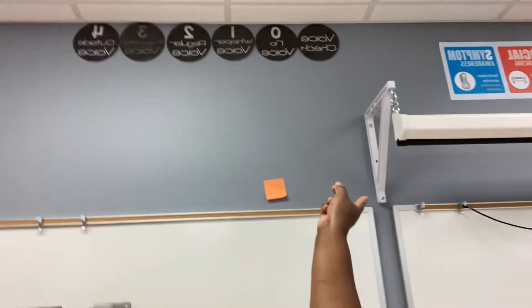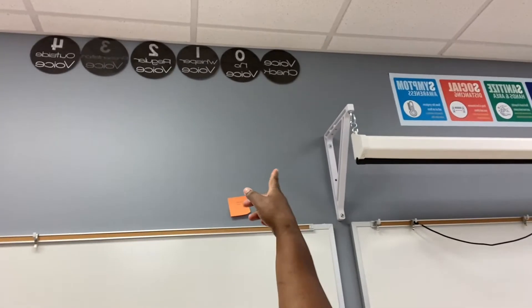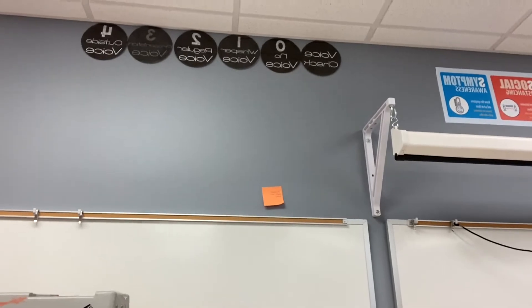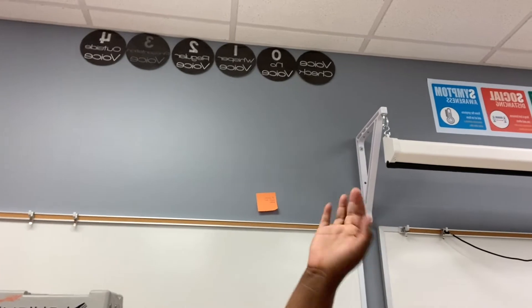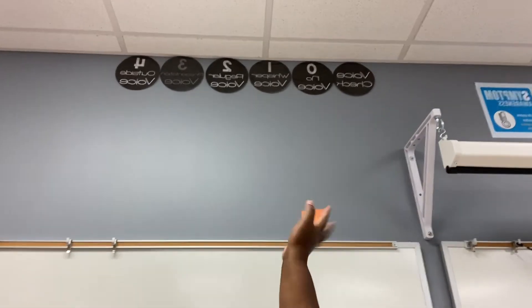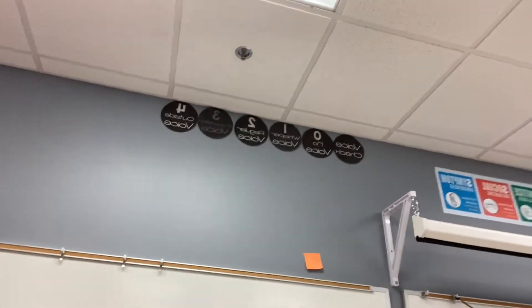I finished my voice check. So no voice means zero talking — independent work time. A whisper voice is more like a partner share type of thing. Regular voice could also be a partnership kind of thing, but whisper is more for when something's going on in the middle of a lesson and you need to clarify something real quick. Regular voice is for group work and partner share. Presentation voice is for when you're talking to the whole class, and outside voice is for outside only.